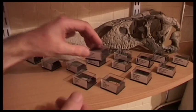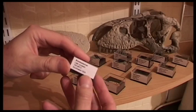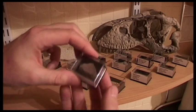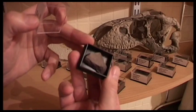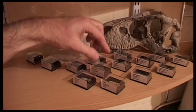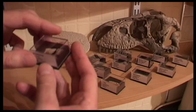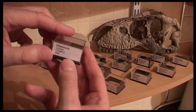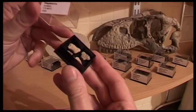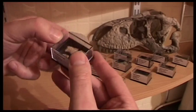This is Brontosaurus, or Apatosaurus as it's now called, 150 million years old from the southwest USA. It looks like a piece of rock, and that's because fossil is bone turned into rock. This is Stegosaurus from the Jurassic period, 170 million years old — these fragments are from the USA. Stegosaurus was a vegetarian herbivore.